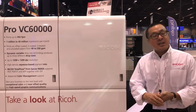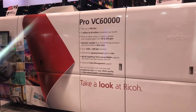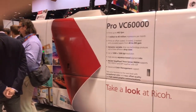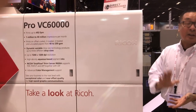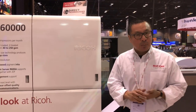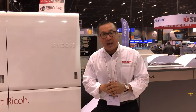We're standing in front of the VC 60,000. This is our top-of-the-line graphic arts quality system, capable of producing prints up to 1200 by 1200 DPI at speeds up to 150 meters per minute — close to 500 feet per minute. We're targeting commercial printers that are looking to migrate volume from offset printing or their digital systems over into the VC 60,000.